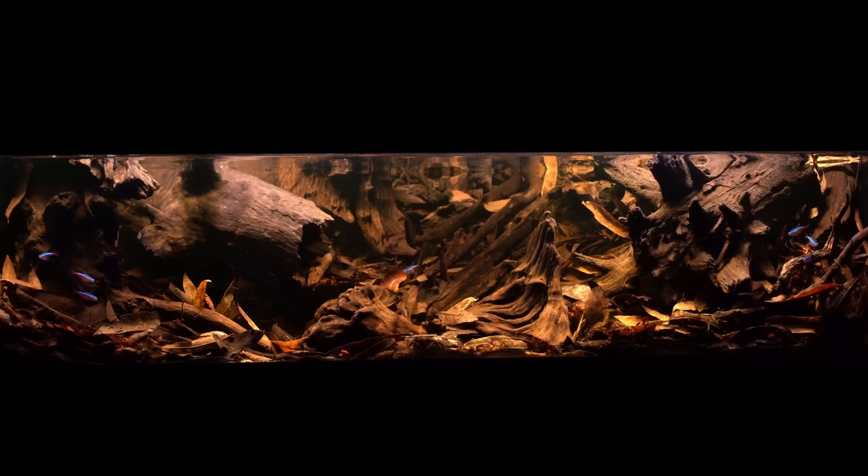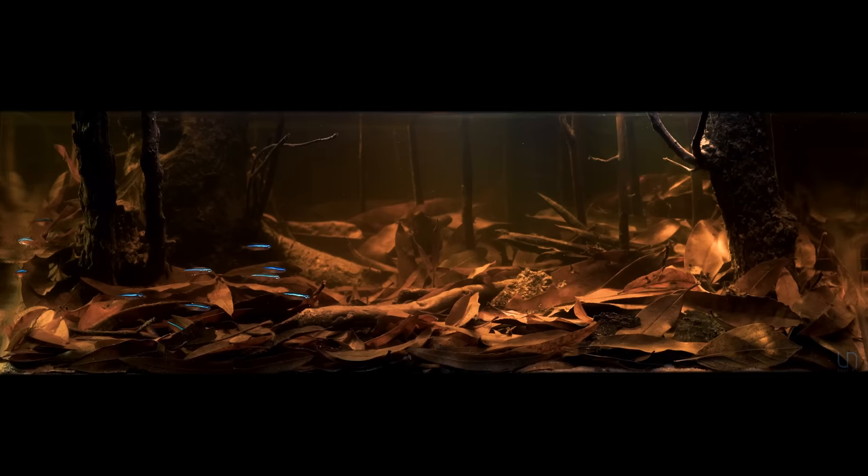Hi everyone, I'm Alex and this is Tank Tested. Today I want to share with you a long overdue video: my journey into recreating the Rio Negro River in Brazil. A biotope aquarium that won first place in the world, and then my follow-up to that aquarium. In addition, I want to extend an offer to join me on a trip to the Rio Negro this January with Project Piaba. I'll talk more about that at the end. So let's get started.